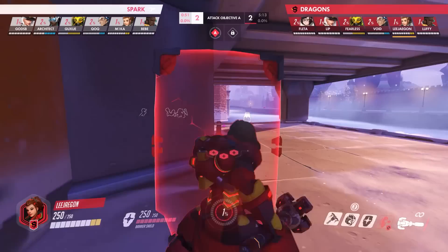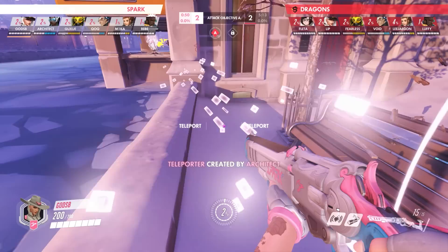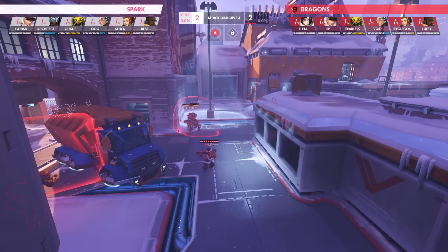Before QoQ's Sigma could finish fully teleporting in and deploying a defensive barrier, Lee Jae Gong preemptively throws out his whip shot, timing it perfectly to boop the enemy Sigma to a watery grave just as his character model materializes. In quick succession, the Spark's Ash, Brigitte, and Baptiste immediately TP in after, but without their Sigma to frontline for a side flank, the strategy is quickly abandoned with the three falling back to safety.